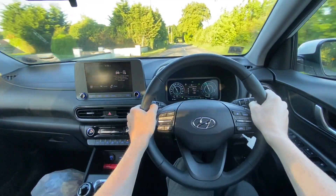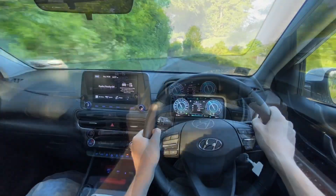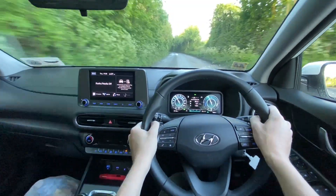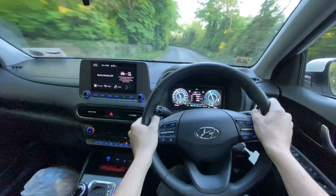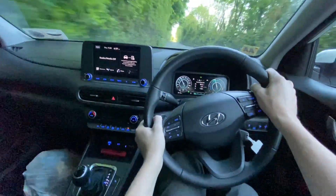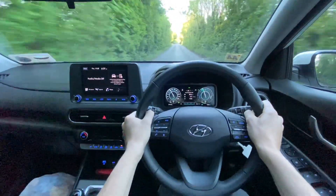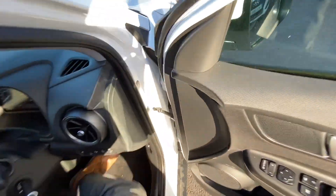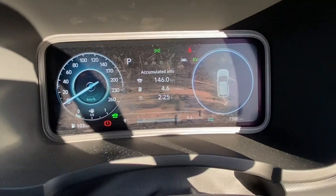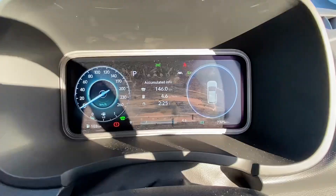One factor to consider: hybrid cars are generally more expensive to buy than diesel. There's also a comfort aspect — a lot of people buy a hybrid because they like having an automatic gearbox. You have to respect that it's more technologically advanced than a manual and will be more expensive. Let's see how the fuel efficiency looks at the end of the journey.